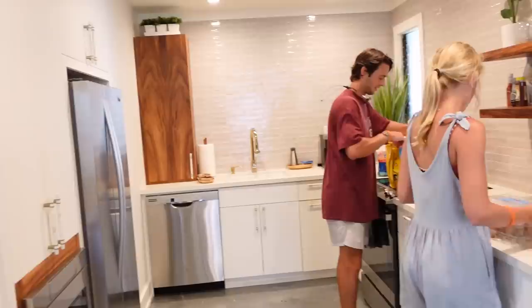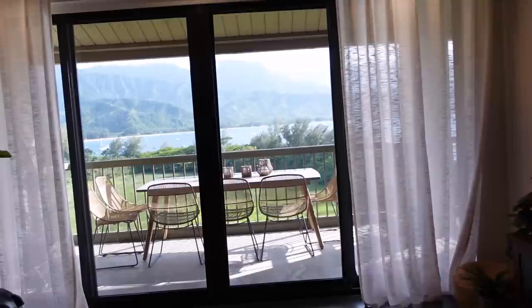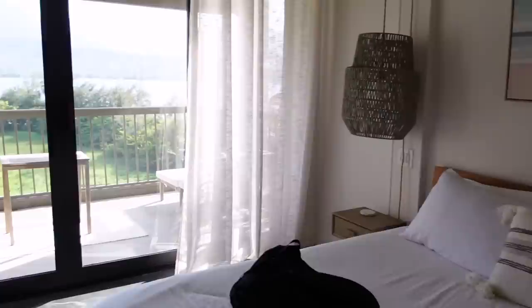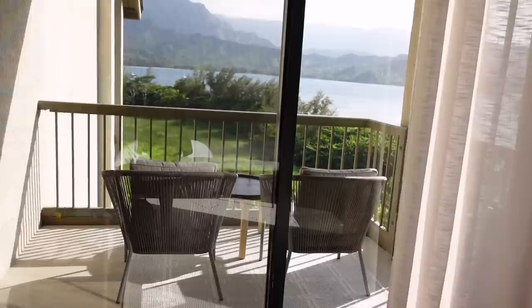We just made it to the spot we're staying the rest of the week and I have to show you the view. This is me and Jordy's room — the not-married-kids' room. Kitchen area, den area, and look at the views straight out here. Can you believe it? Here's Jacqueline and Mark's room, and here's Chris and Carolyn's corner room with their own private balcony.